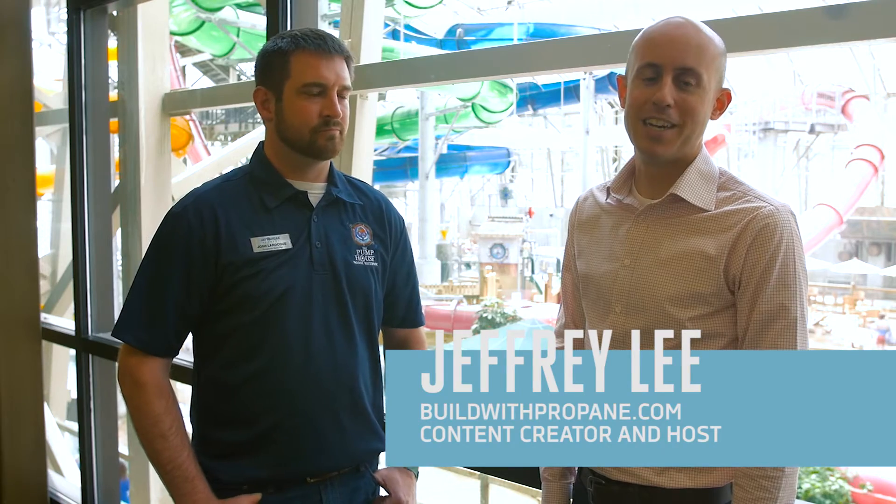Hi, I'm Jeff Lee with BuildWithPropane.com and this is the Tech and Trends video series. I'm here with Josh Larocque, Water Park Facilities and Maintenance Manager at Jay Peak, to tell us about the sophisticated heating system that keeps this water park running. Josh, tell us what the heating system has to accomplish here at the park.